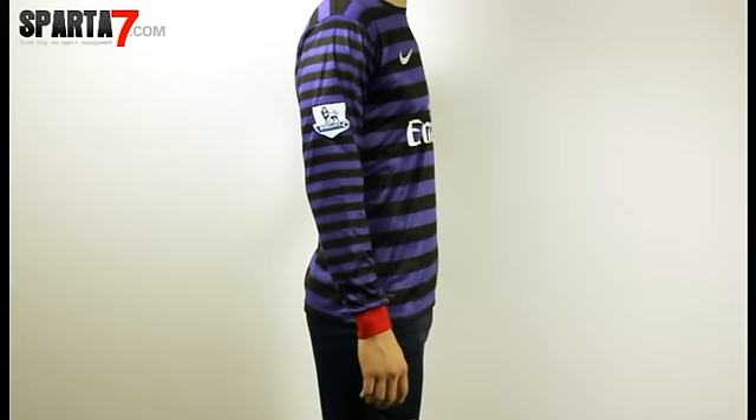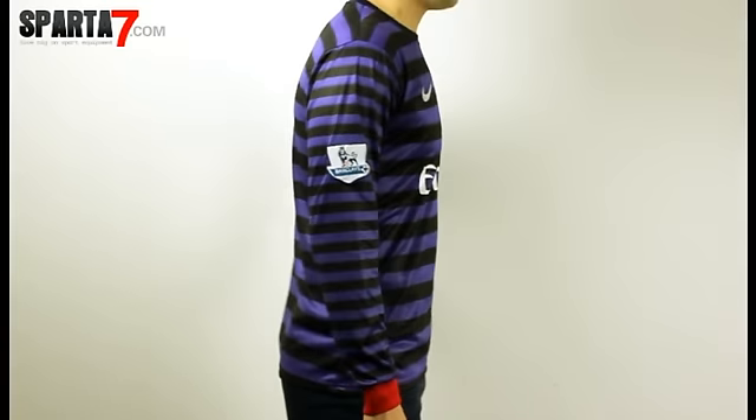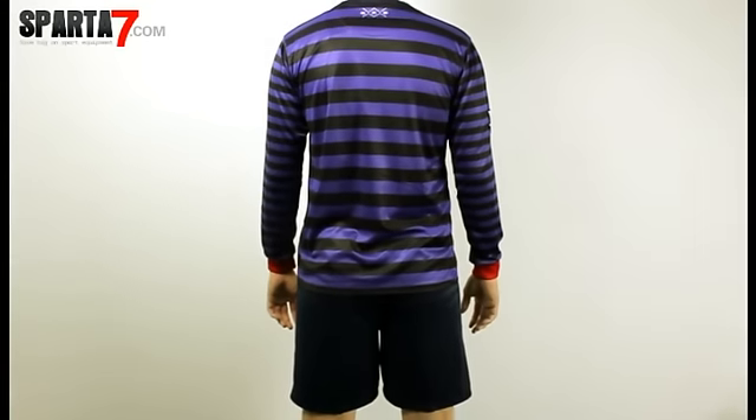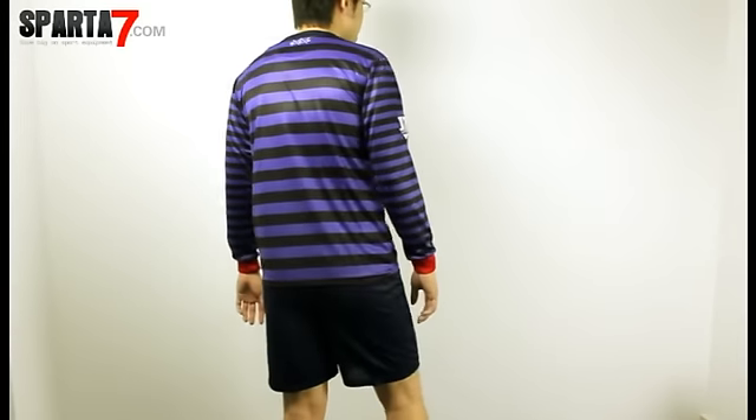The long-sleeved shirt has an embroidered Arsenal cannon badge on the left chest, and a logo printed on the right chest. The material is 100% polyester.